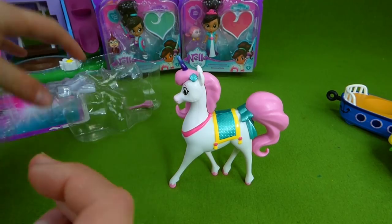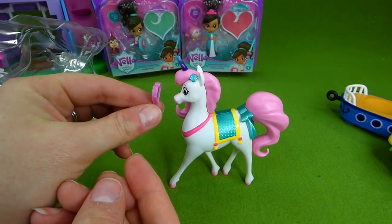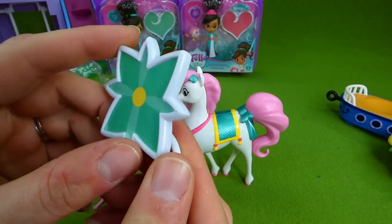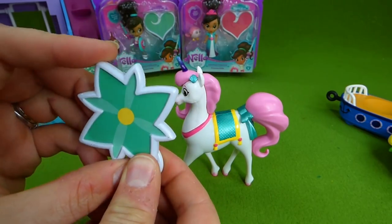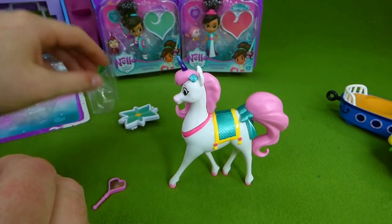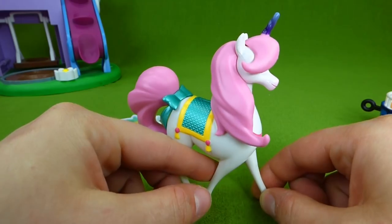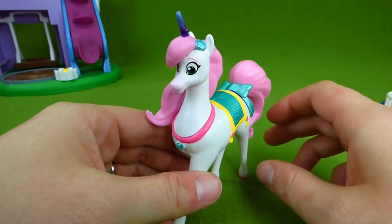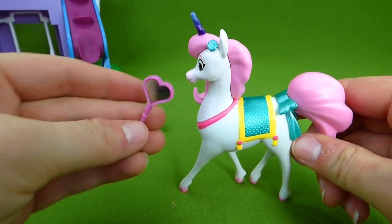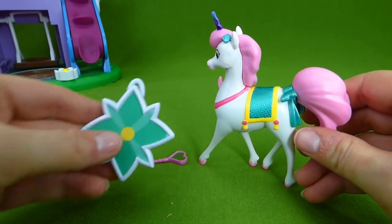Wow, she is so beautiful! And she has a little mirror so that she can see how she looks. You do look beautiful, Trinket! And we have a barrette — you can put this in your hair. That is super cool. I love it. So each character comes with a barrette, and I can't wait to see the ones that Nella comes with. Trinket the Unicorn — she helps Nella when she goes on rescues. I love this figurine. Here's the mirror — very pretty. And the barrette.